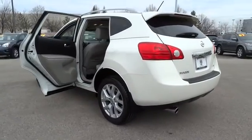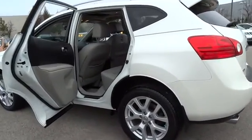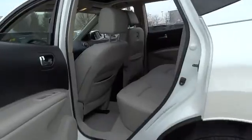This vehicle has less than 45,000 miles. Here are some of this vehicle's great options: navigation system.